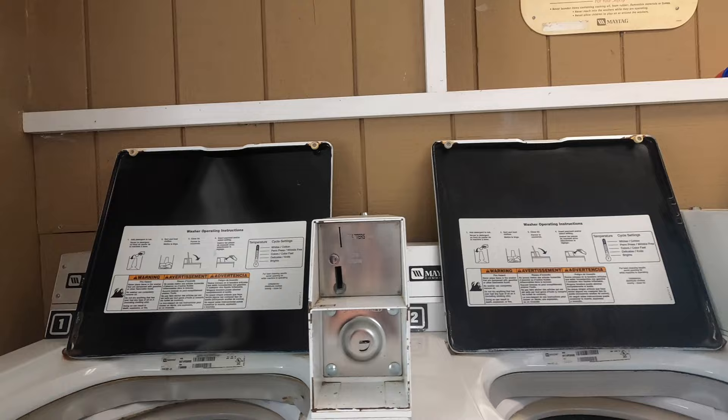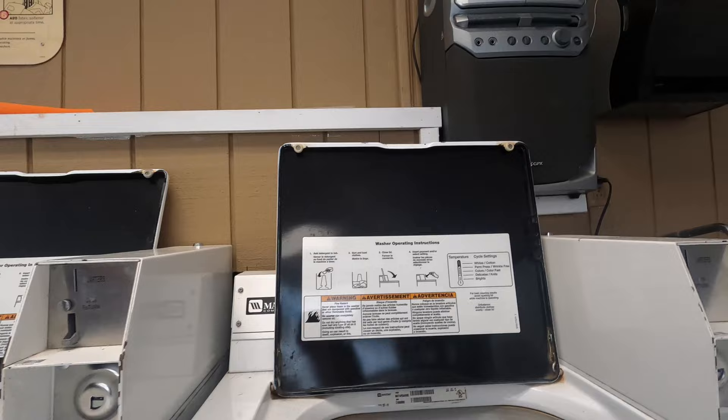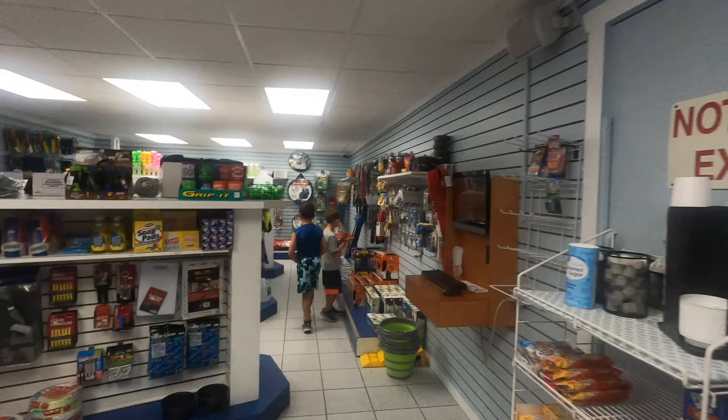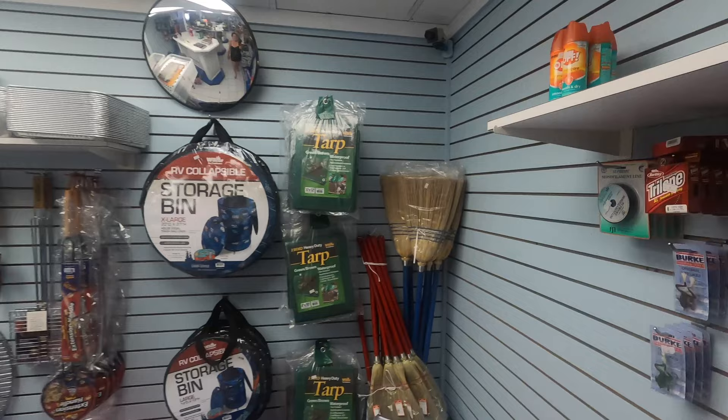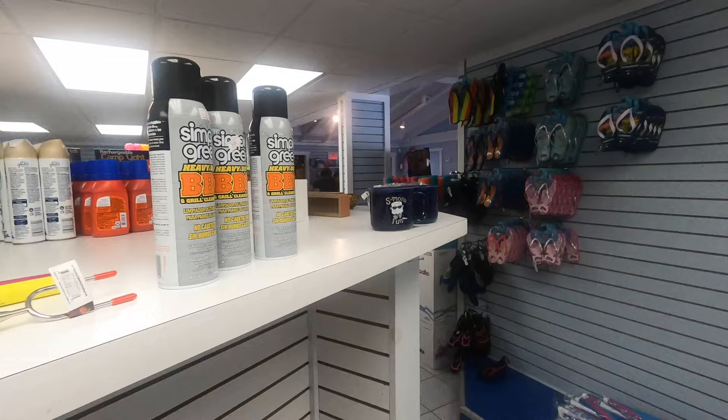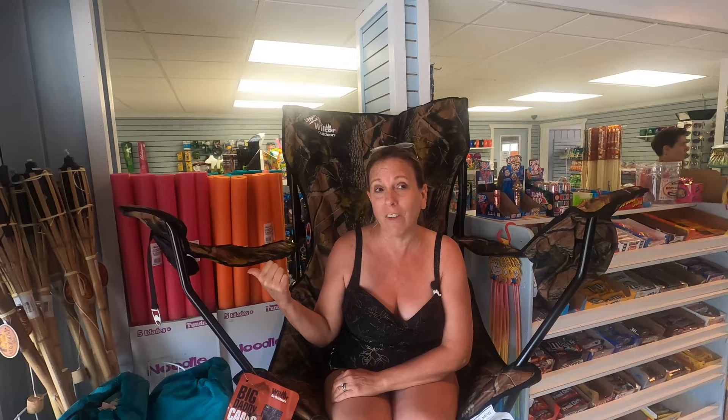I'm really thankful they have this amazing laundry room. I can bring all the laundry at once, get it all in, and he'll have some clothes to wear. Here we are in the store — they have all kinds of stuff: pool toys, water toys, chairs, snacks, and they even have milk here. They also have some supplies for the RV. It's a great store.